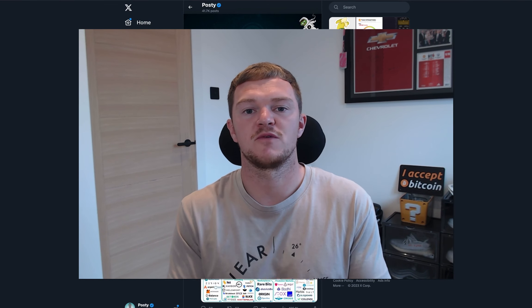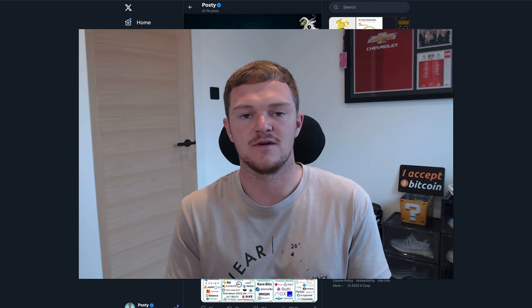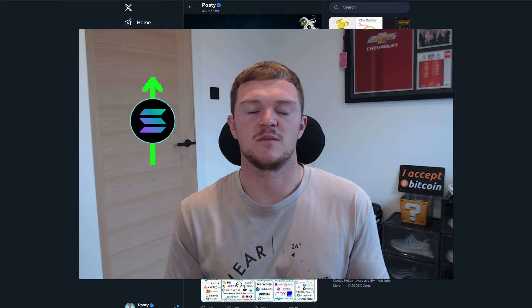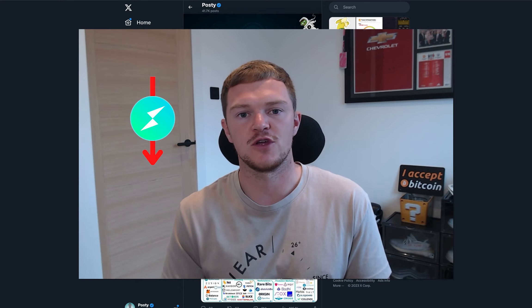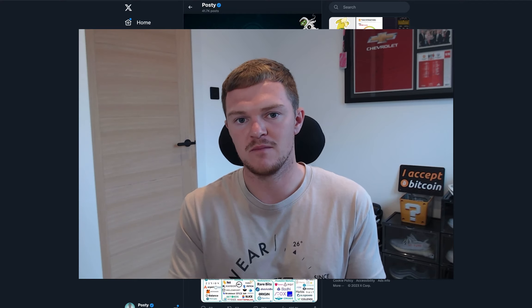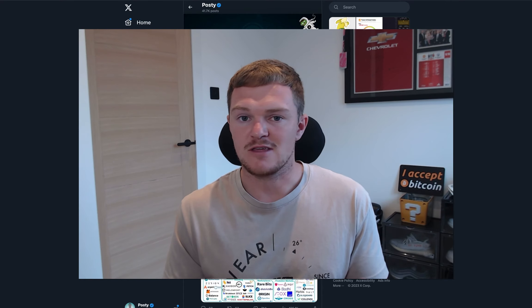Today we're going to be talking about some of the active trades that I currently have open. First is the Solana long, and then we'll talk about the Rune short. I'll be able to go into a little more detail than what I usually would on Twitter or Telegram. So without further ado, let's get straight into it.